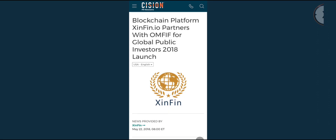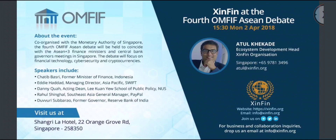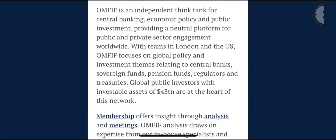Blockchain platform ZinFin.io partnered with OMFIF four years ago in 2018, and at that event Atoll was present speaking with finance ministers and central bank governors. OMFIF is a humongous organization — an independent think tank for central banking, economic policy, and public investment, providing a neutral platform for public and private sector engagement worldwide, with teams in London and the USA.